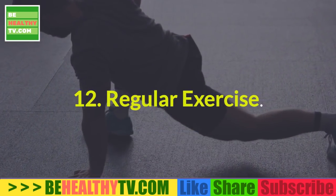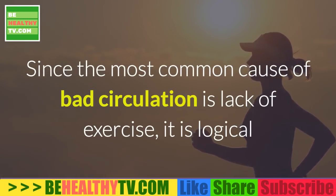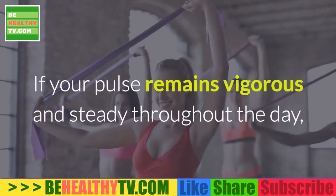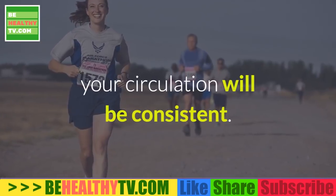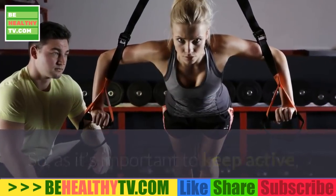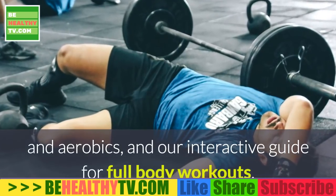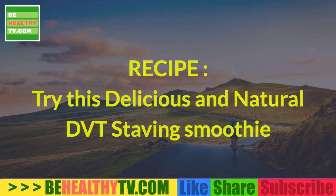12. Regular Exercise. Since the most common cause of bad circulation is lack of exercise, it is logical that the best prevention is the reverse — lots of good, honest exercise. If your pulse remains vigorous and steady throughout the day, your circulation will be consistent. So, as it's important to keep active, check out guides for walking, swimming, yoga, and aerobics, and an interactive guide for full body workouts. Just don't do anything too strenuous without consulting your doctor.